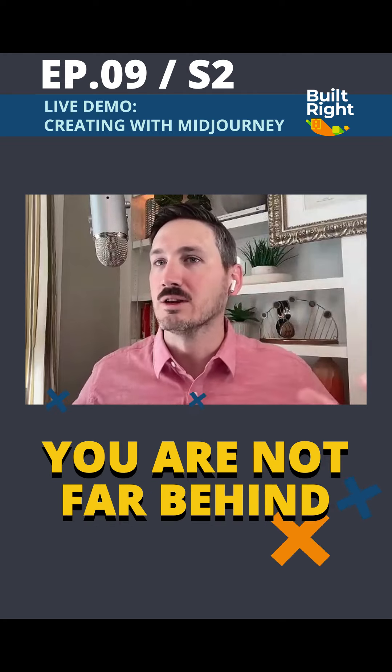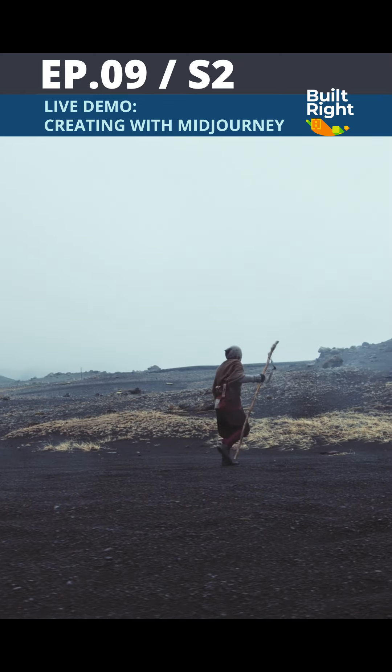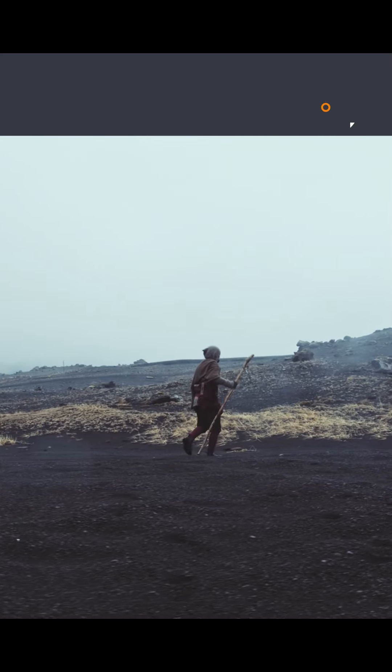A lot of people I've talked to feel like they're already too far behind, but if you step back and look at the grand scheme of things, you've never been closer to a starting line of a major disruption than you are right now. We're still so early in this journey.